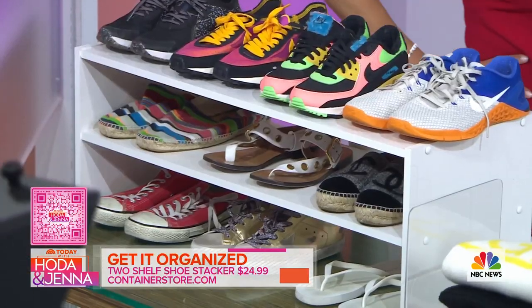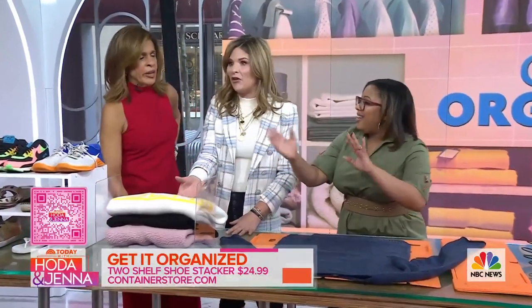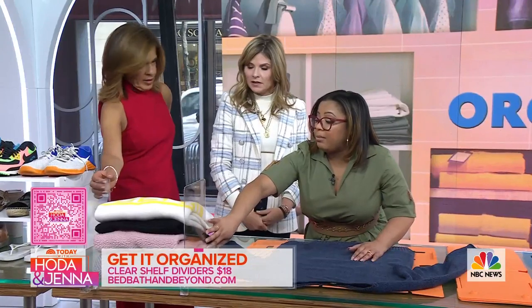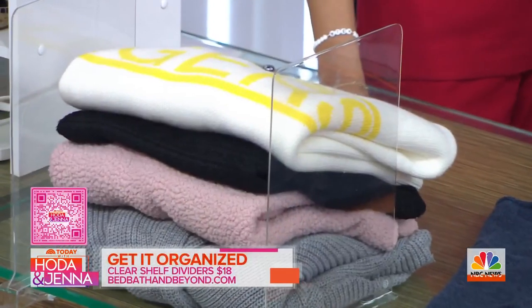All of us have that sweater drawer — you know the one. Use these clear shelf dividers; these are from Bed Bath & Beyond. They help keep it contained so you can have multiple piles right there. Look at the after — it just keeps everything nice and tidy.